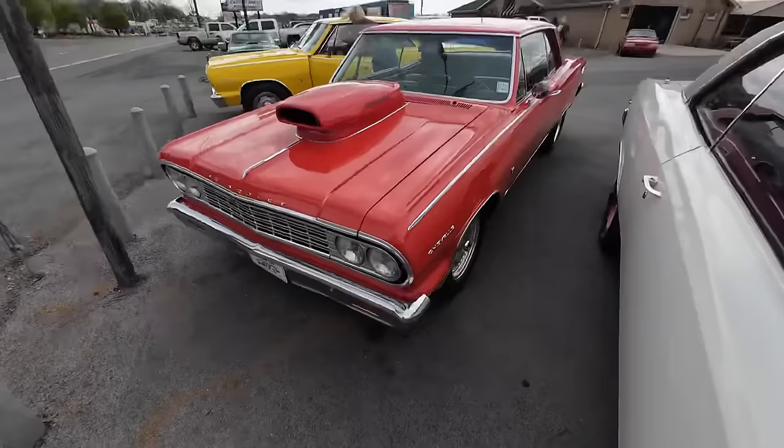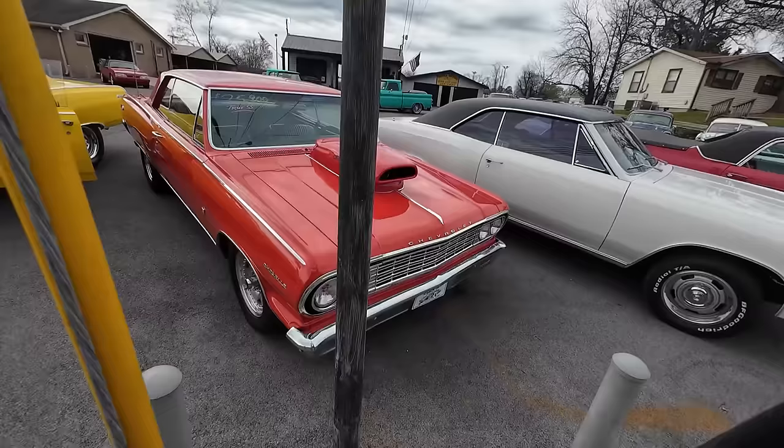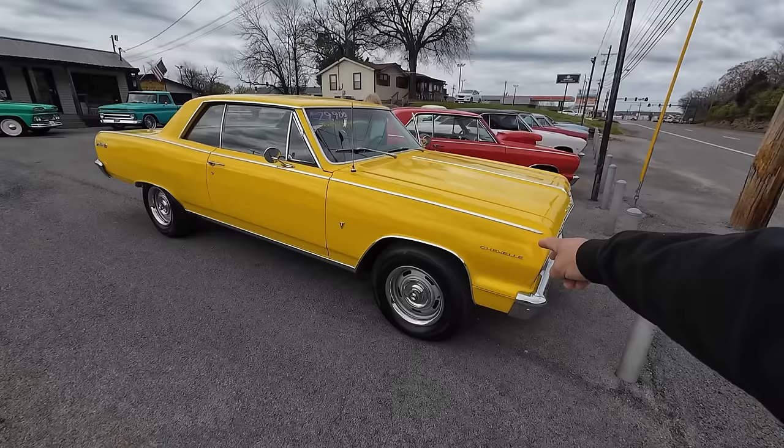Got two new Chevelles here at Maple Motors. This one's a True SS, 1964 Chevy Chevelle — True SS car, $25,900. And this one here is a '64 Chevy Chevelle, four-speed car, True SS car, $29,900. We've got two True SS Chevelles under $30,000.